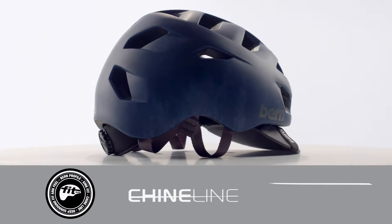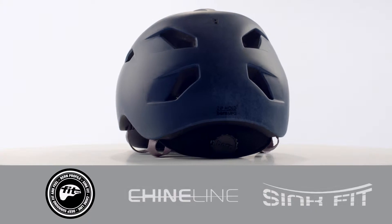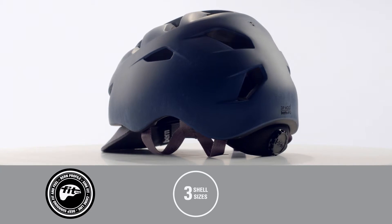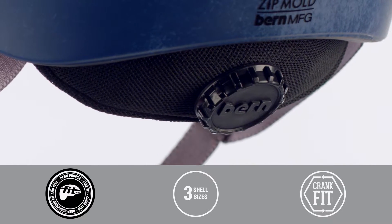What you get is a super low-profile, street-inspired design, or what we call SYNC-Fit. With three shell sizes and a micro-adjustable crank fit system, the Alston is as comfortable as it is stylish.